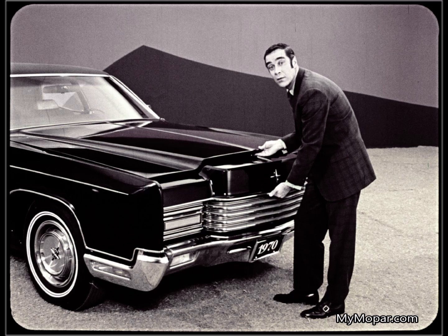Anyone can open a Continental hood from here, and goodbye battery. My insurance would cover it, sure. But how do I get home in the meantime? Imperial's hood release is inside the car, where it belongs.